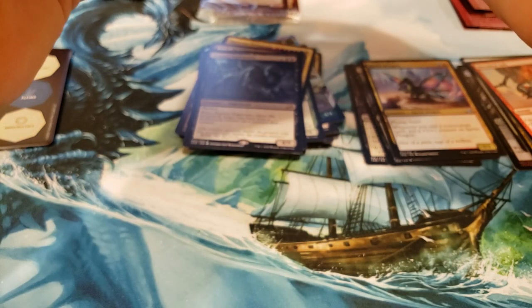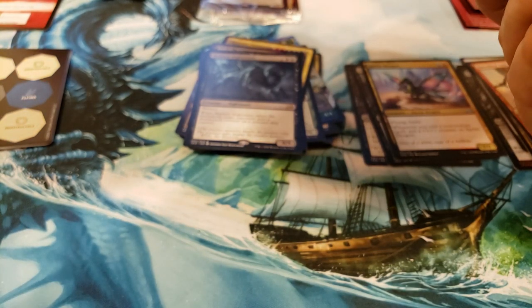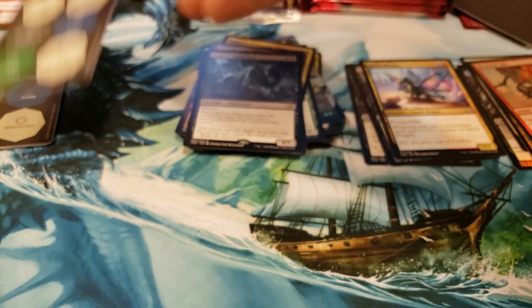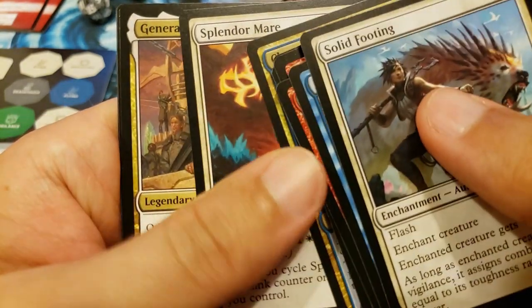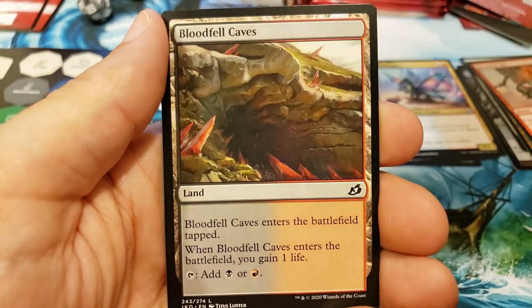Grabbed another one and sliced it open. Got a little process going now. We got the black dice this time, very cool. Here are your packs and then the separating process begins — don't give up any of your secret codes. There's your promo, I don't yet know what it is. A foiled out Shark Typhoon would be cool. All right Ryan, good luck, best of luck to you. We finally got a nice mythic hit — General Kudro of Drannith, grumpy old man.